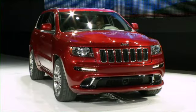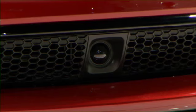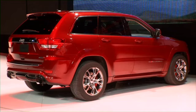Also from Jeep, the 2012 Grand Cherokee SRT8 — the ultimate performance SUV — with a top speed of 155 miles an hour with adaptive cruise-controlled sonar. It'll be on sale in the fall.